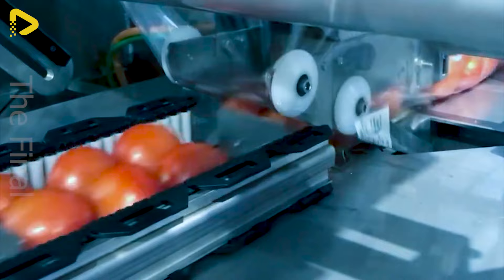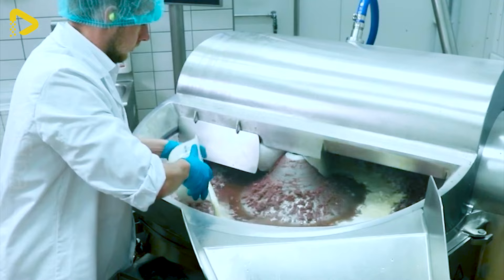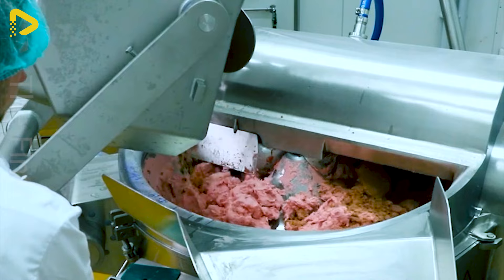FM250 is a breakthrough solution for the plant-based food industry, delivering superior productivity and efficiency. Its fully automated system optimises processes, ensuring food safety and consistent product quality.